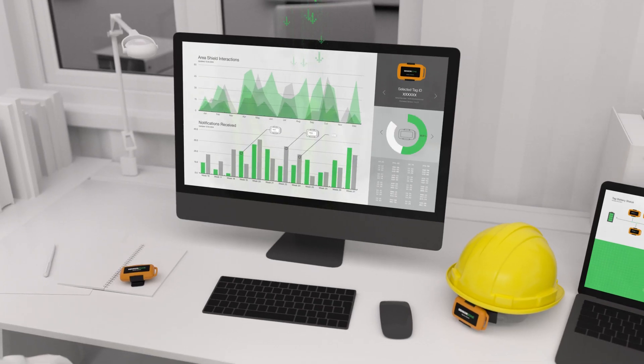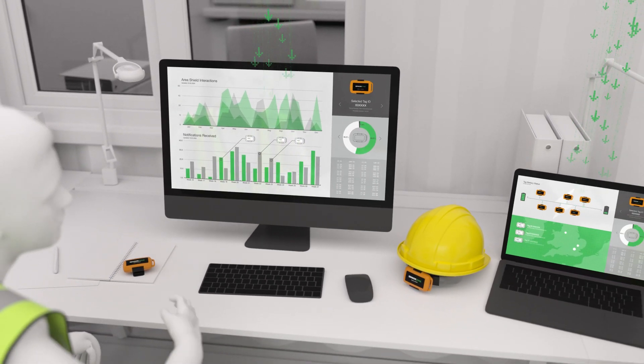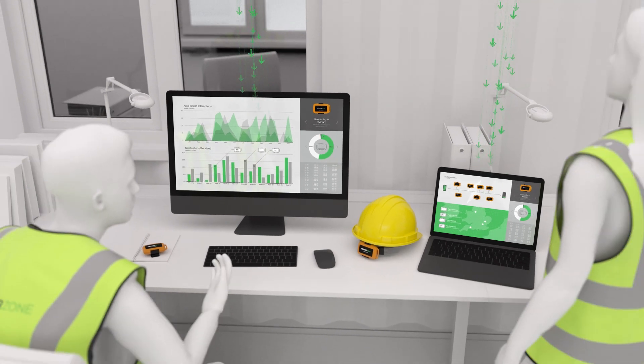All activity is recorded, enabling the proactive management of working practices and to support a positive safety culture.